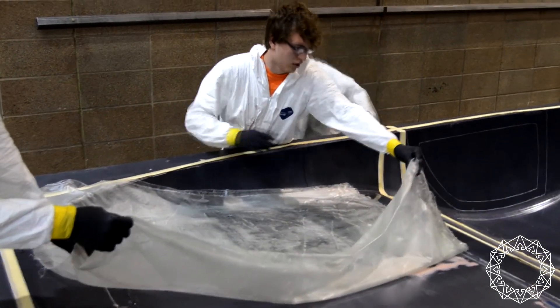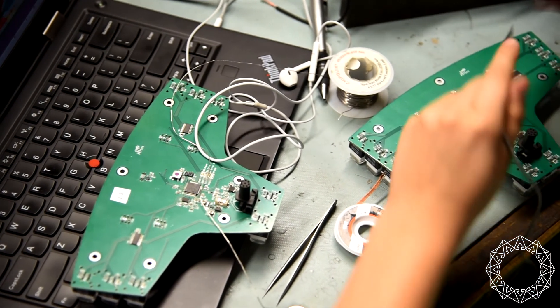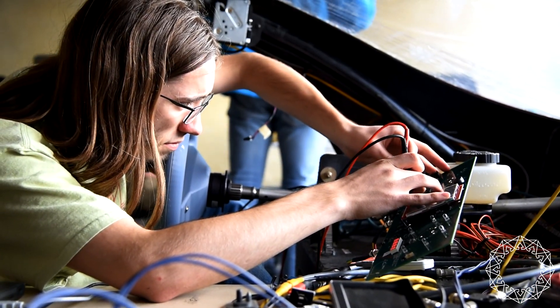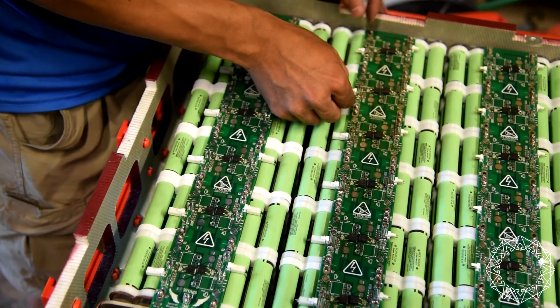The Controls group is made up of many electrical and computer engineers that create the electronic hardware that powers the solar car. They develop and design their own PCB boards and wire everything together to make sure our solar car is competitive with the improving technologies in today's world.